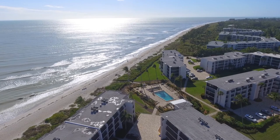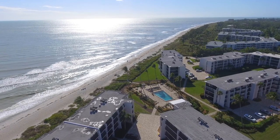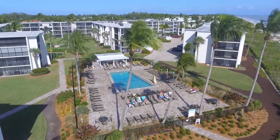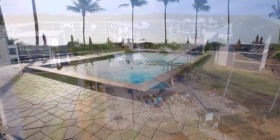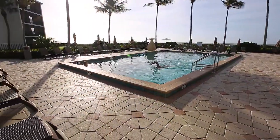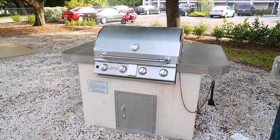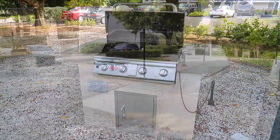Features of the Sundial condos include a half-mile of beach, one of the few oceanfront pools on Sanibel, free wireless internet, barbecue grills, and shuffleboard.